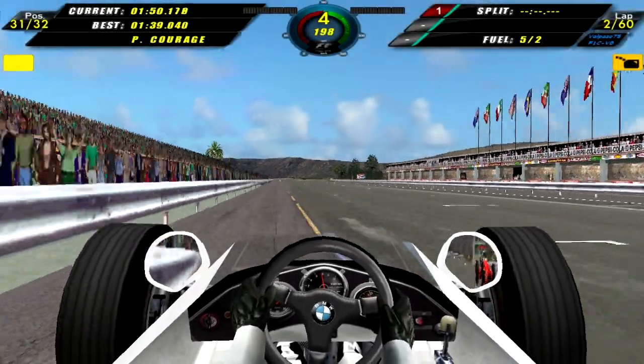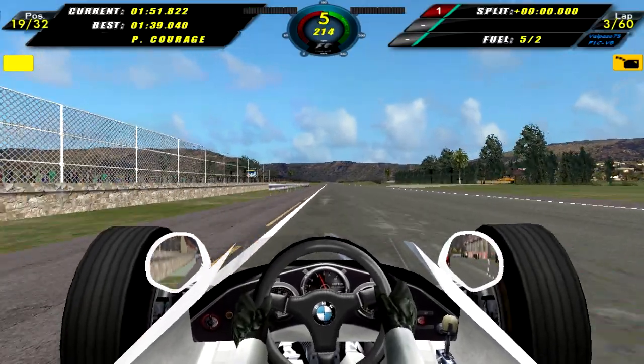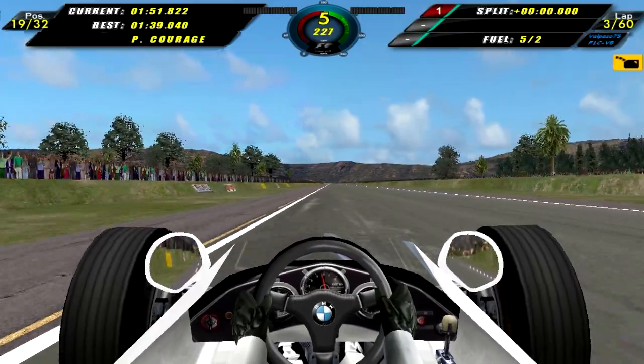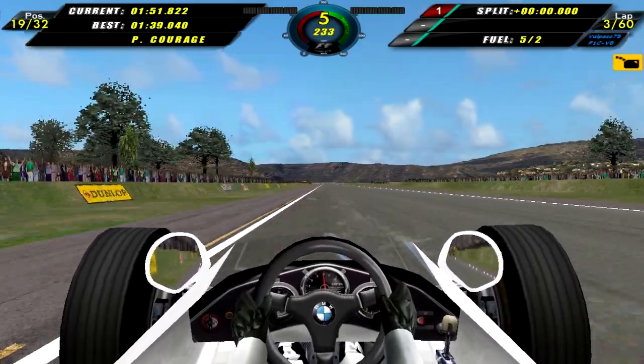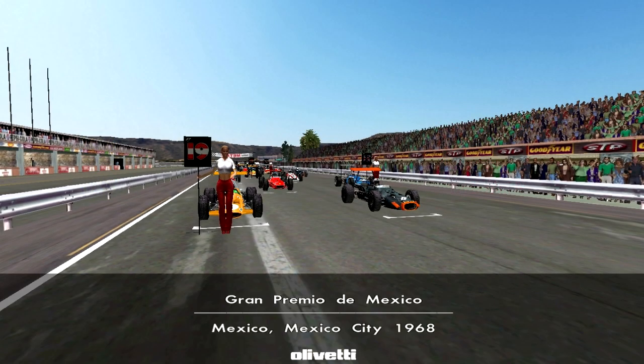Here we are in qualifying, coming around to set our first and only qualifying lap — a 1:51.822 — which isn't very good. In fact it's completely horrible, but that's all I managed to get out of this car on this track, so we'll have to work with that. We take a look at the previous Mexican Grand Prix winners — haven't won a single race here yet, so hopefully things will change, though I'm not very hopeful.